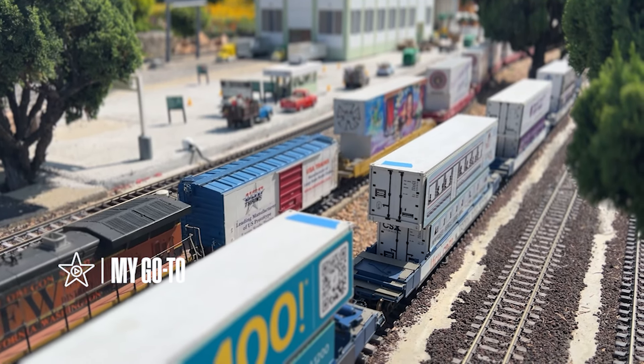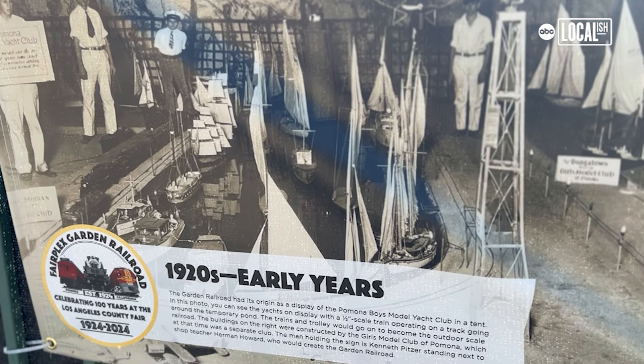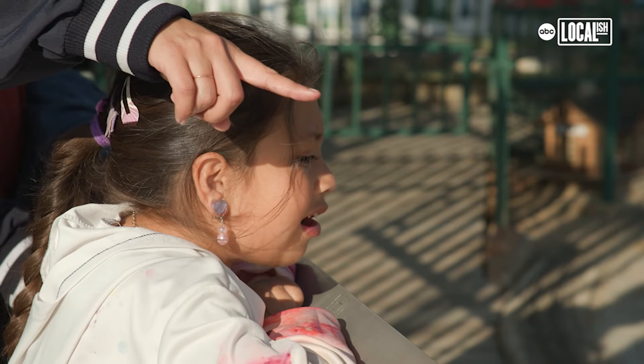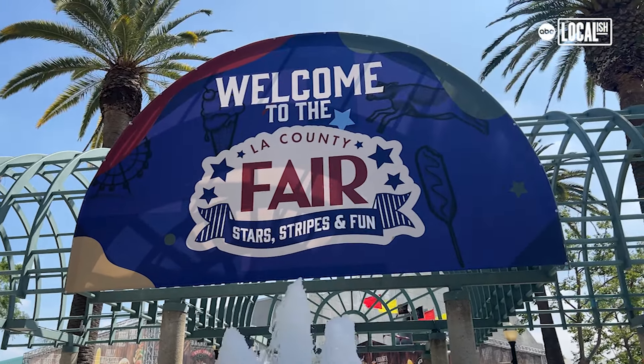This railroad was started in a tent as a display in 1924 and moved to its present position in 1935. My children are a big fan of the Garden Railroad. This exhibit is turning 100 years old this year, so it's just a couple years behind the parents as well.